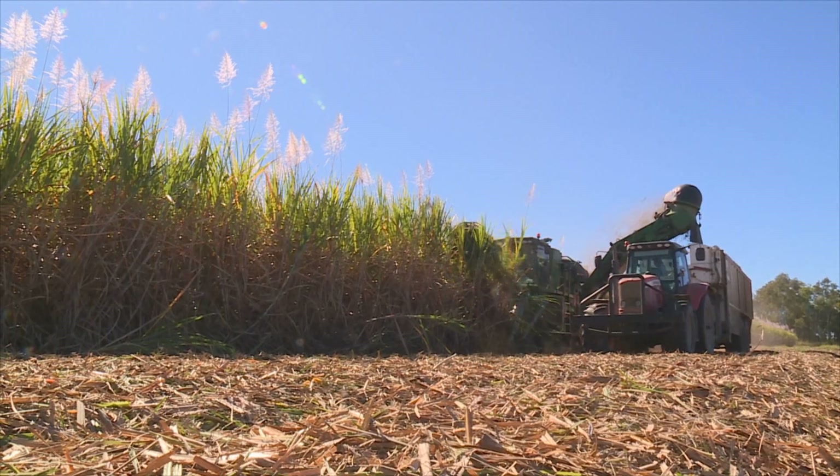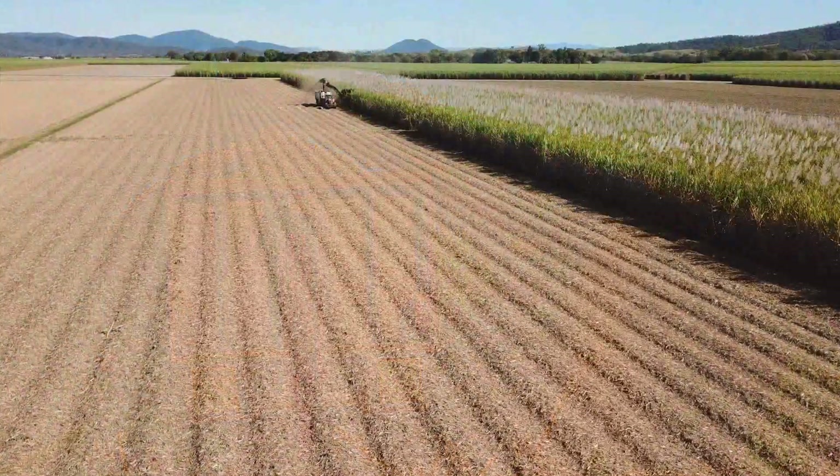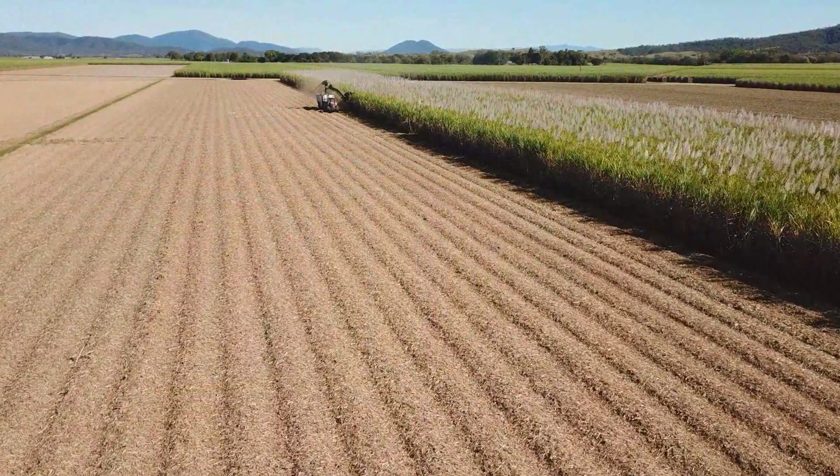Precision farming is all about maintaining a plant bed free of compaction, rich in nutrient and with just enough water to ensure the crop grows at its optimum.